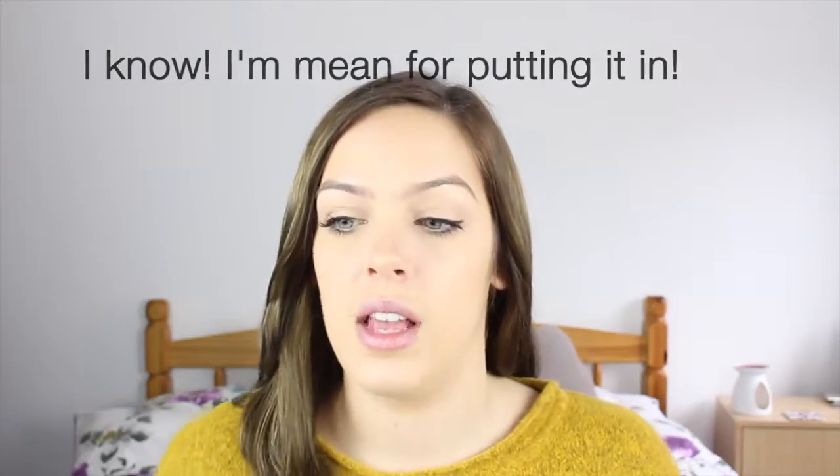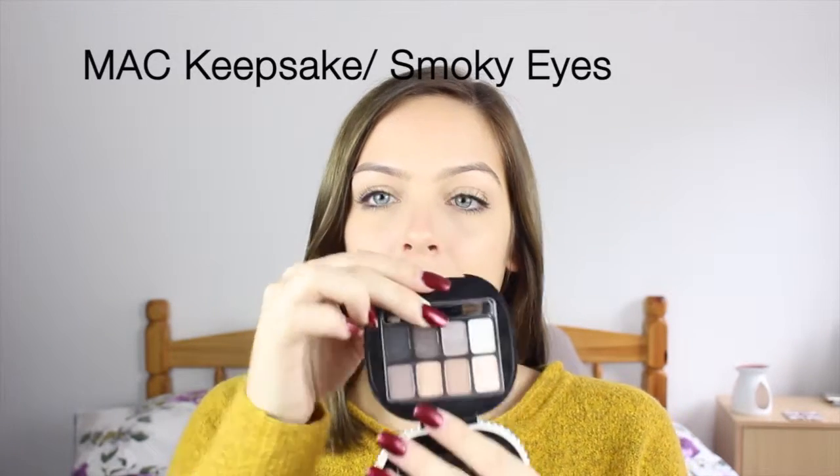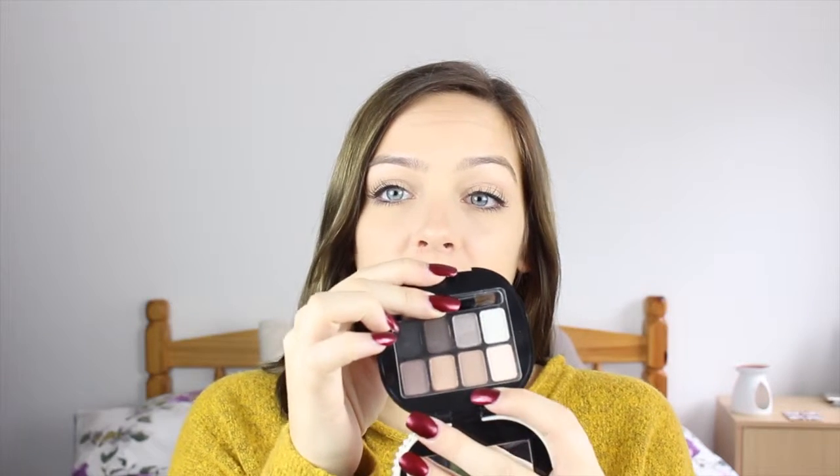The final palette is a limited edition MAC one, so you probably won't be able to get this anymore as I got it last Christmas. The only colour I really wanted to point out is KID — that is my absolute favourite transition colour and I have a backup ready for when this one finishes. I love this palette because it's got a lovely little front cover, and you have eight colours from shimmery to mattes to create a few different eye looks.